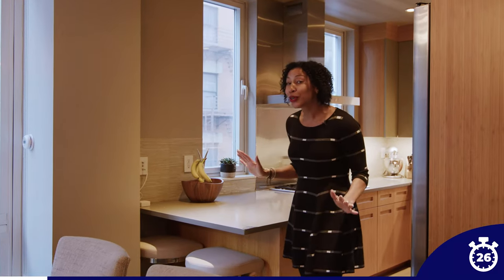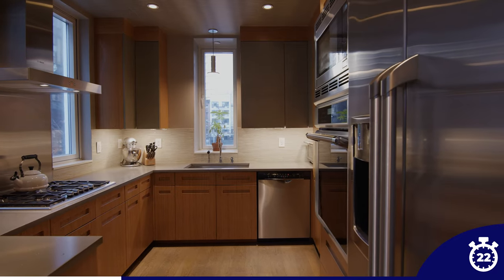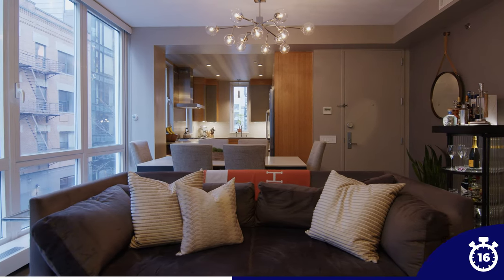This unit is 1,100 square feet. You have a huge kitchen with stone countertops, bamboo cabinetry, and top-of-the-line stainless steel appliances. The living dining area is open concept, and you have these beautiful floor-to-ceiling windows allowing so much natural sunlight.